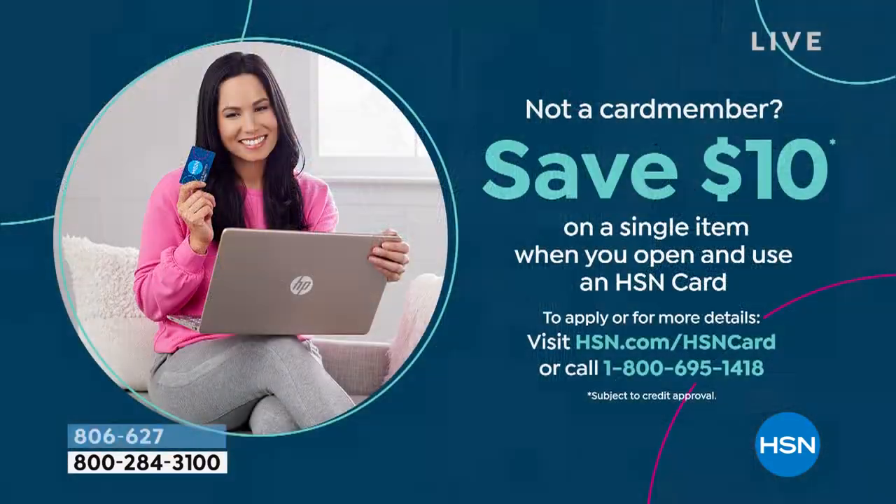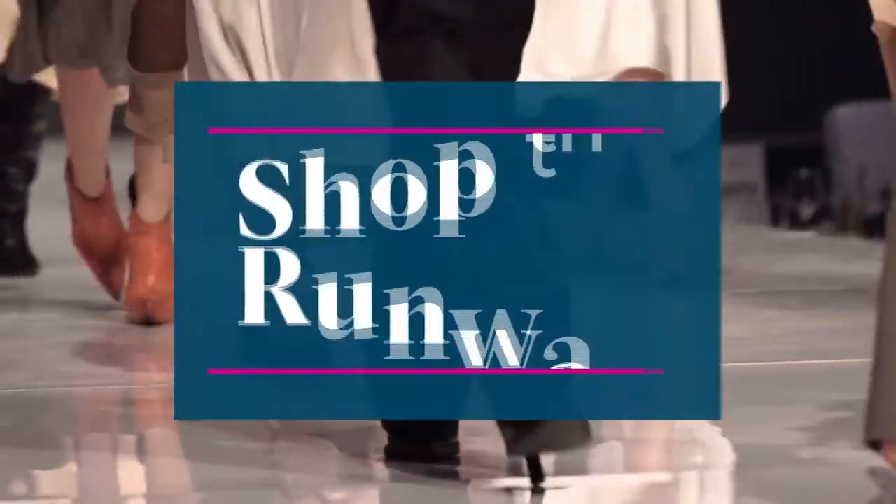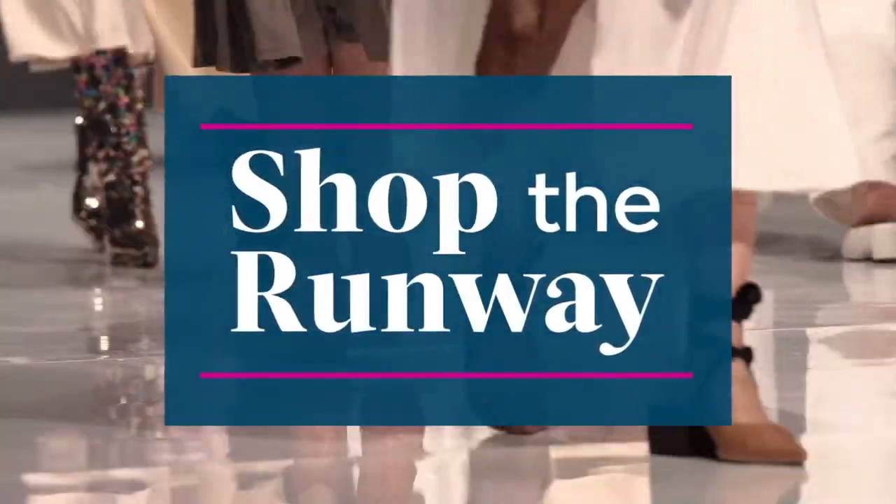Are you guys having a good time at Shop the Runway? This is our summer stock-up episode, so it's all the must-haves for summertime. While you're shopping, if you want to save a little more, you should apply for the HSN credit card — when you're approved, we'll give you $10 toward any single item purchase, including the bathing suits and even our today's specials. Look it up online or ask your representative. Now let's keep shopping — I want to talk about some G by Juliana.